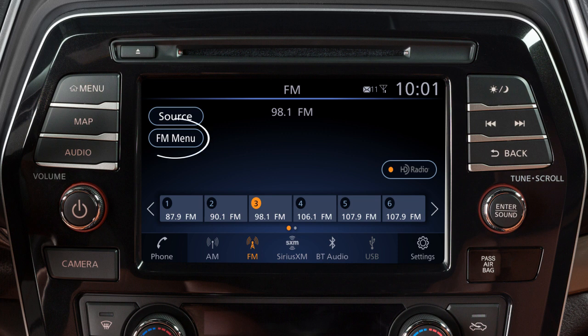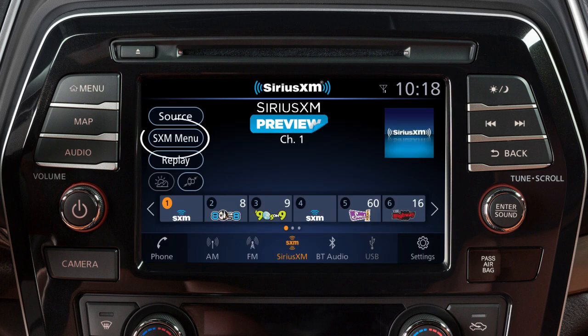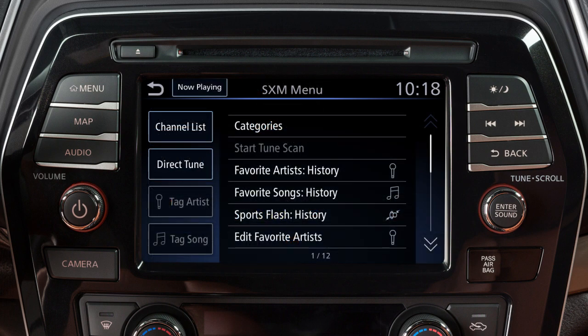For example, touch the menu key from the AM or FM radio screen to scroll through listed stations. In Sirius XM satellite radio mode, there are touchscreen keys for choosing channels and categories.